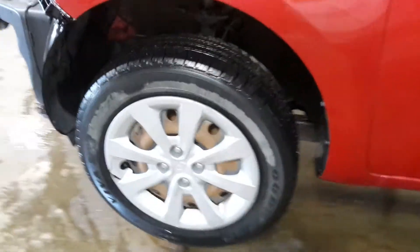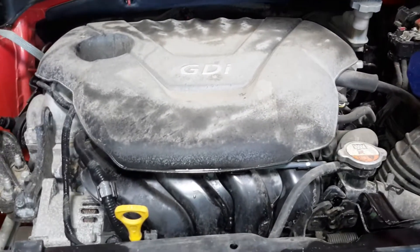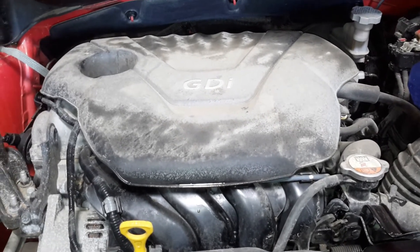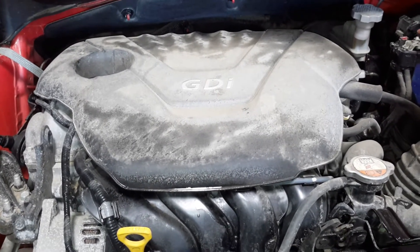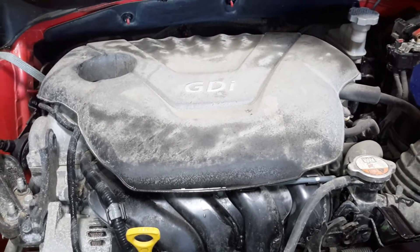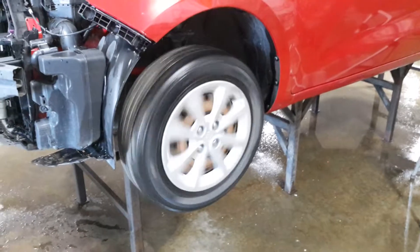Fenders are damaged on this side. There's reverse and drive.